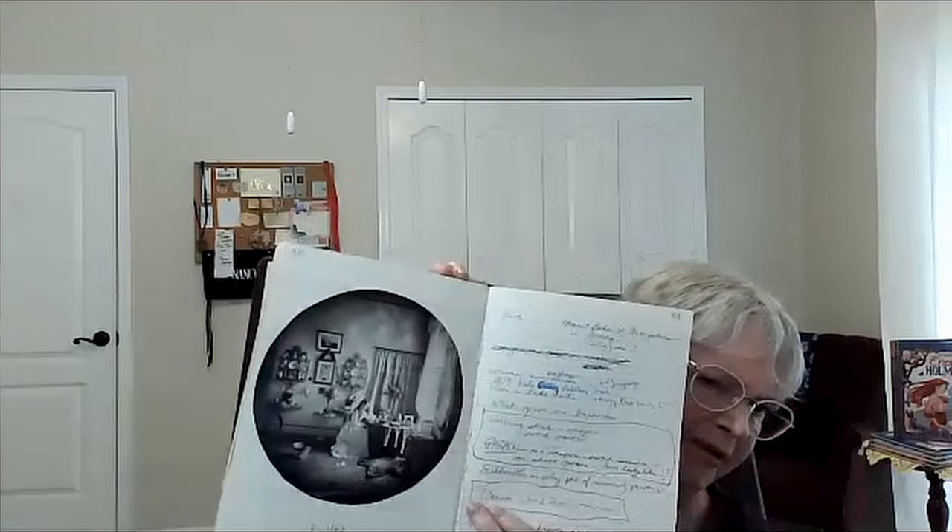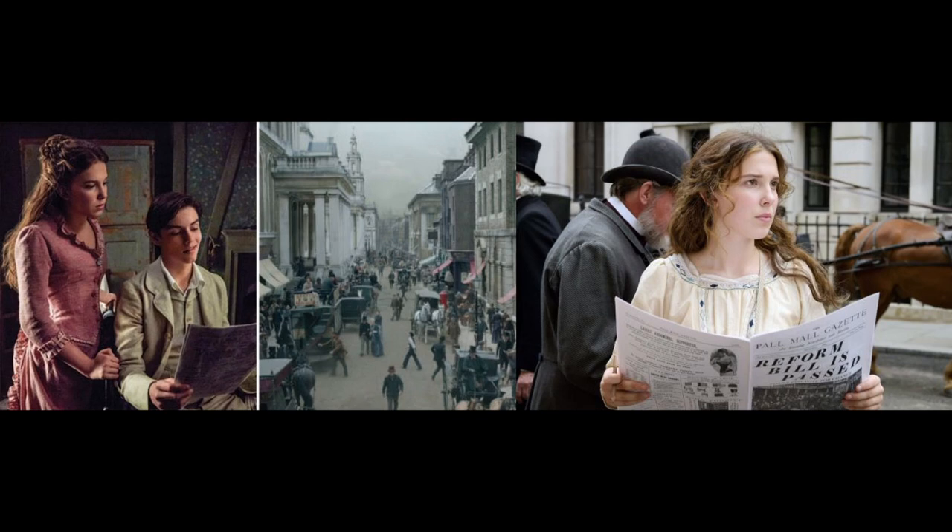Thank goodness for Dover publications and my everything book. Let's see if I can find a good page — just looking. I don't know where I got that circular picture, but it's kind of amazing. It's amazing that you're sharing so much with viewers and fans about how your process works in the writing room.